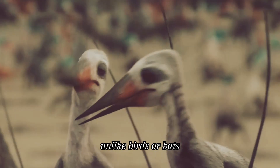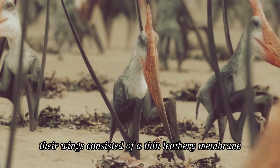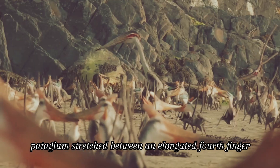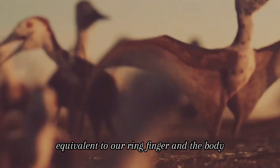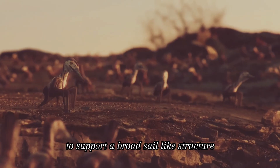Unlike birds or bats, their wings consisted of a thin, leathery membrane called the patagium, stretched between an elongated fourth finger — equivalent to our ring finger — and the body, extending from the ankles or lower legs to support a broad, sail-like structure.